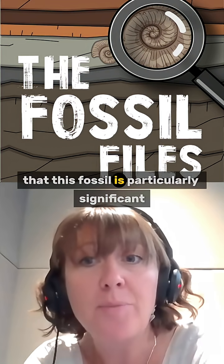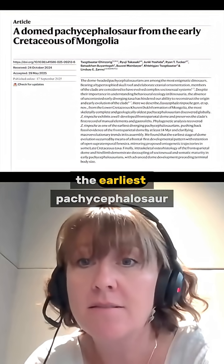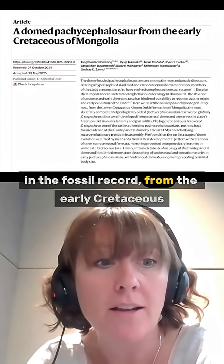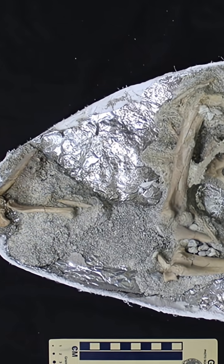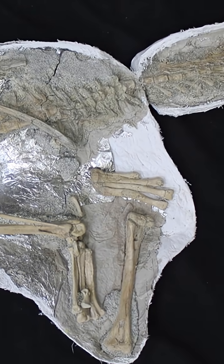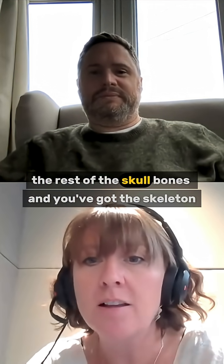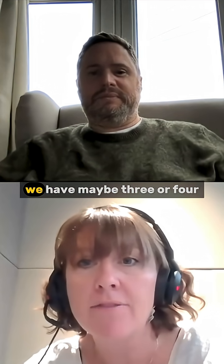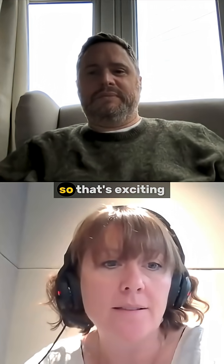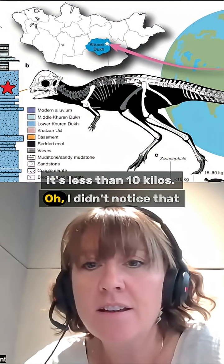The point is that this fossil is particularly significant not just because it is the earliest pachycephalosaur in the fossil record from the early Cretaceous — it also preserves a beautiful skull and a beautiful post-cranial skeleton as well. The rest of the skeleton isn't totally complete, but you've got the dome, the rest of the skull bones, and the skeleton. We don't have that many pachycephalosaurs where we have that — maybe three or four — so that's exciting. And it's tiny, actually — less than 10 kilos.